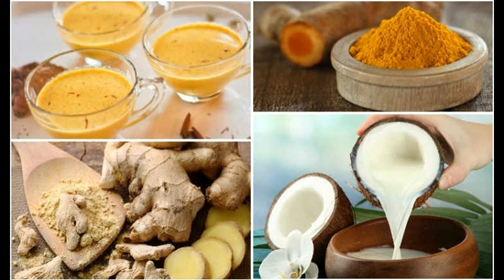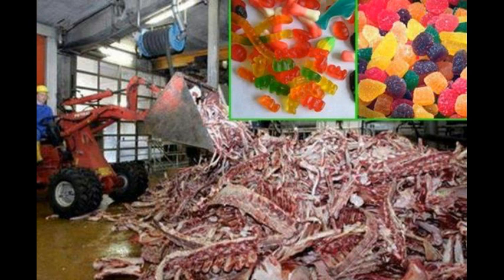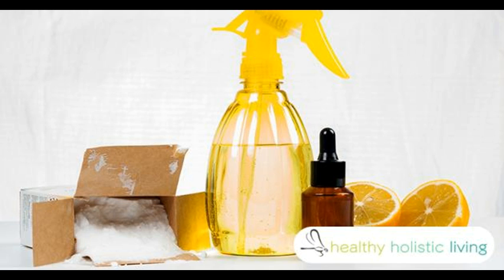Turmeric has many beneficial healing properties and has been shown to: 1. Ease arthritis pain due to its anti-inflammatory properties. 2. Help the liver detoxify by enhancing liver function and the flow of bile, also known as gallstone prevention.